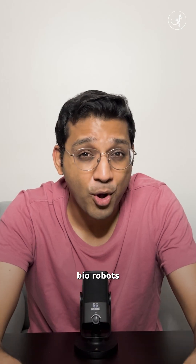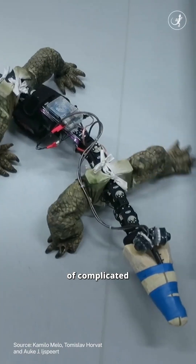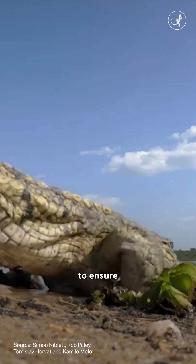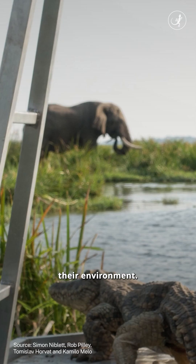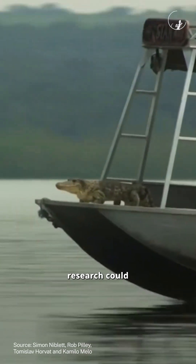However, bio-robots are not yet a mainstream research tool. For one, it takes a lot of complicated engineering. It's expensive, and you have to take extra caution to ensure that it causes no harm to the animals and their environment. But who knows? This could possibly be what the future of wildlife research could look like.